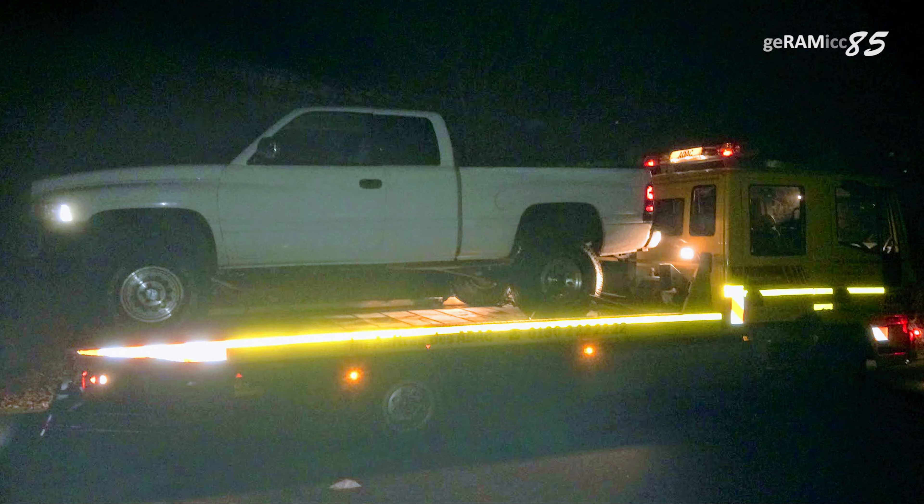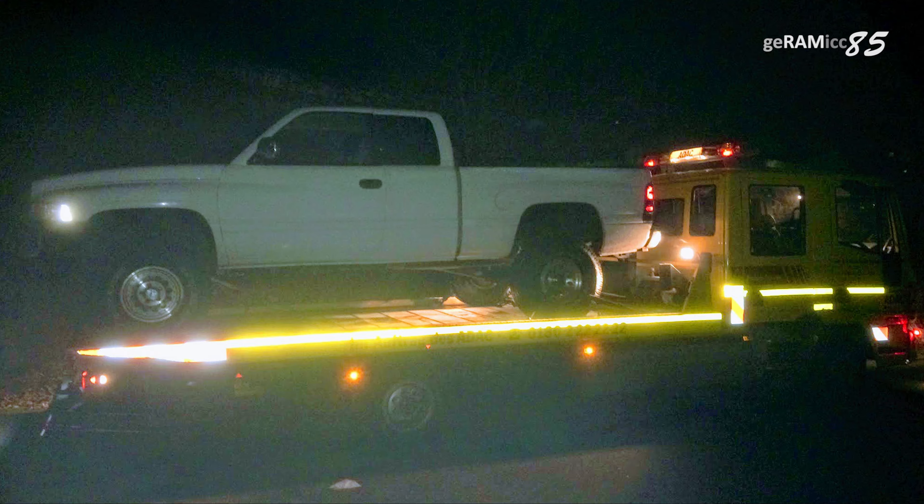I had Triple A look at it since I didn't have a clue what it could be, and the guy said that it should be an electrical problem since there obviously was no spark. Since I couldn't figure out why, I had to get the truck towed home.